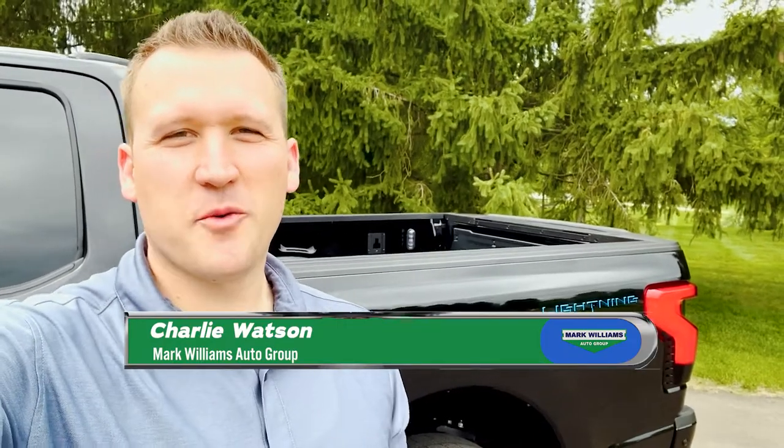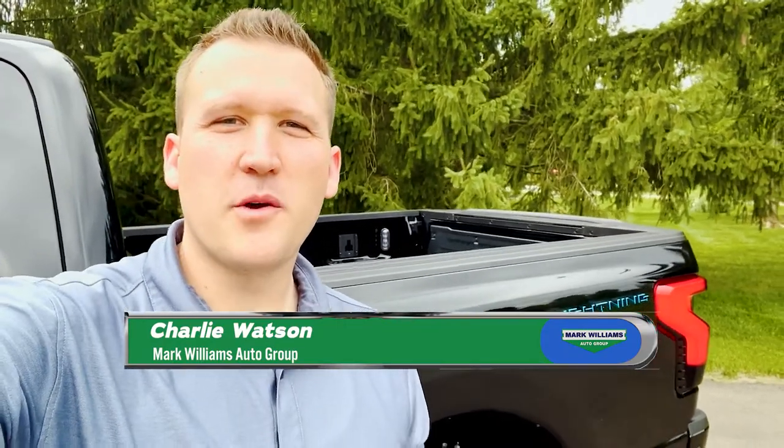What's going on guys? Charlie Watson here with Mark Williams Auto Group bringing you another episode of Drive Electric. If you have not seen any of the episodes, I would encourage you to go back and check them out. In the past they've been informational videos and education on how to charge, how to get connected to the EV network, and other resources that may help people as they venture into EV ownership.